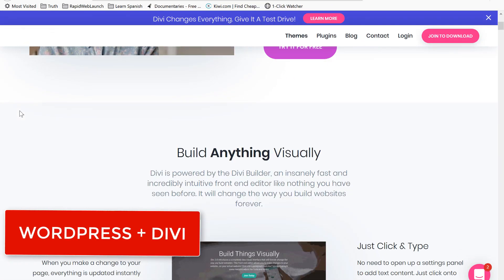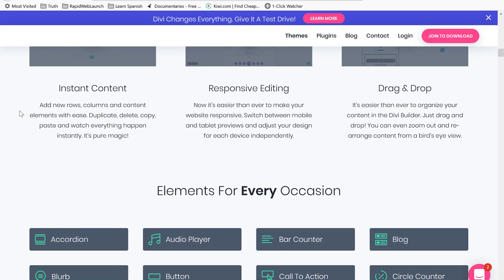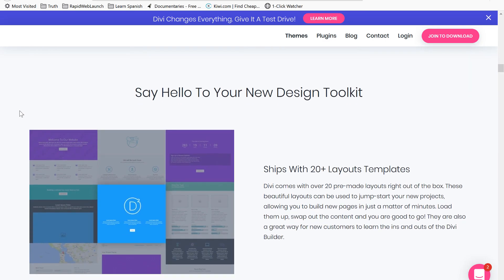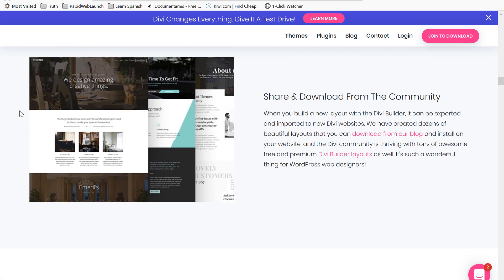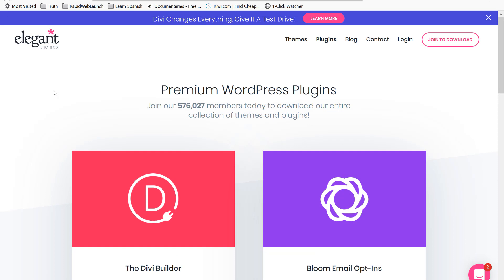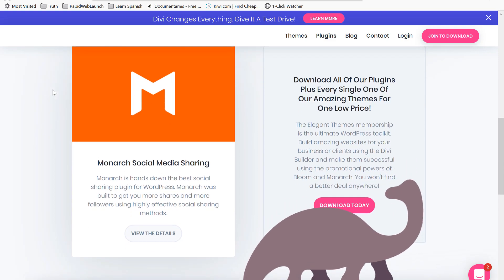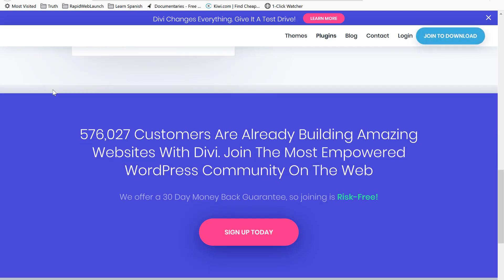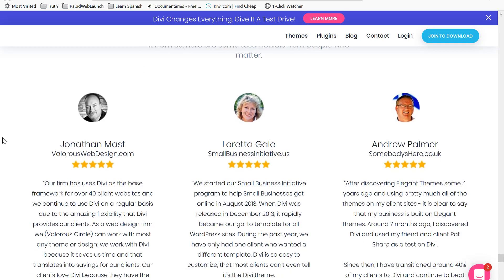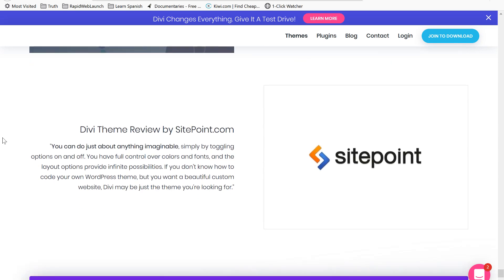Our eighth and final website builder is WordPress plus Divi. Divi has been around a bit longer than the rest. Before Beaver Builder and Elementor, Divi popularized the idea of integrating a simpler CMS on top of WordPress. But some would argue that Divi has become a bit of a dinosaur in this day and age — over time, it has slowly become bloated with unnecessary features and integrations. However, the big players always have their fair share of detractors. Divi is still one of the most popular CMS in the world, so don't write it off too quickly.